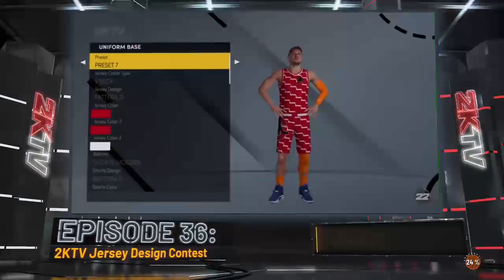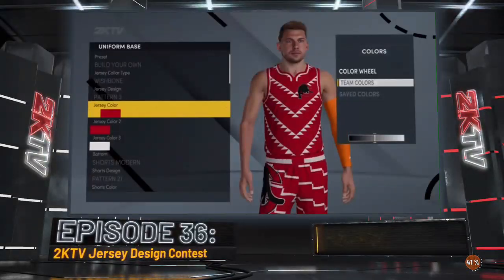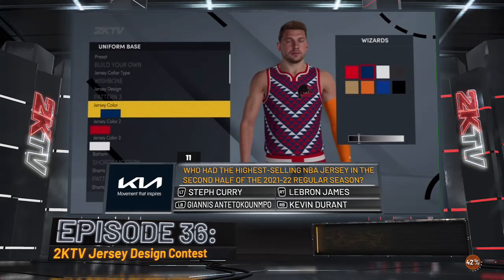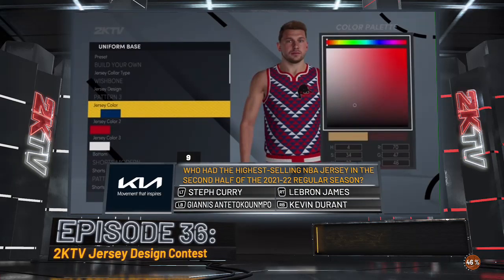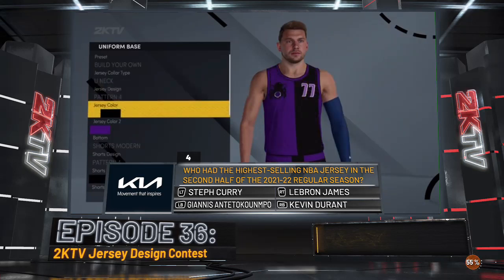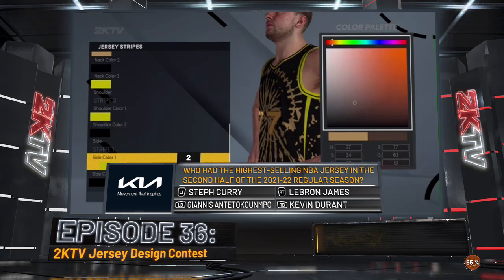Start by selecting a preset for your jersey and consider the colors you want to use in your theme. You can select from NBA team color palettes or find the perfect variation yourself. There are patterns you can browse through, and then individually modify neck, shoulder, and side colors.